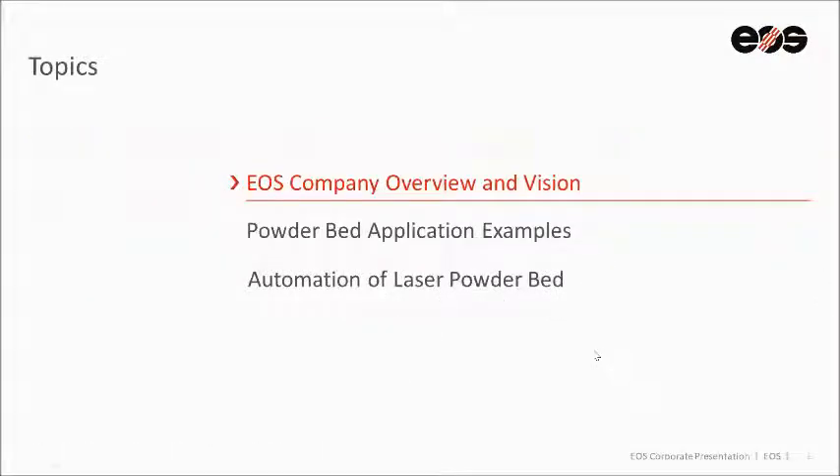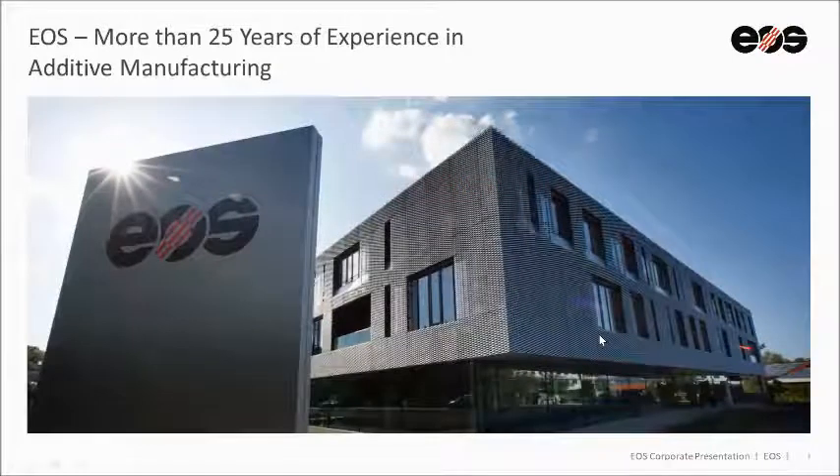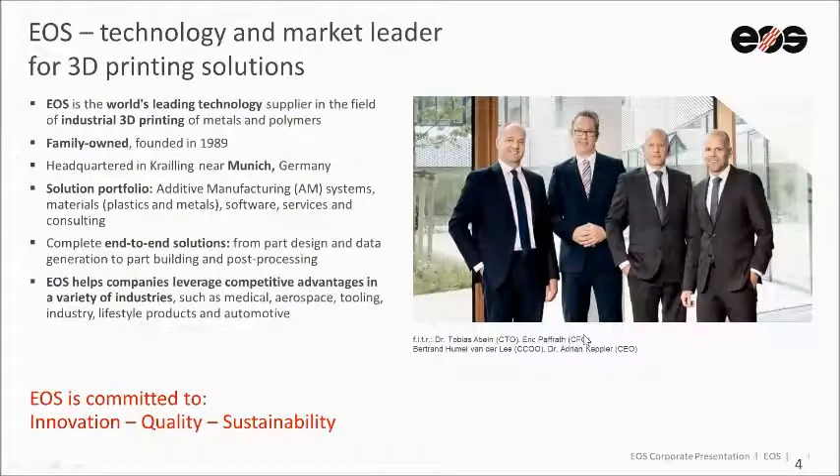First we're going to start off with a little company overview to get you an understanding of where EOS is, who we are, and our vision, as well as going over how laser powder bed manufacturing works. Then we'll move into application examples and automation examples. EOS as a company has been around for more than 25 years. This is a picture of the headquarters in Krailling, Germany. It is a privately held company founded in 1989 by our owner and inventor of the technology, Dr. Hans Langer, still privately held by him and his family. We have end-to-end solutions from part design and data generation to part building and post-processing.